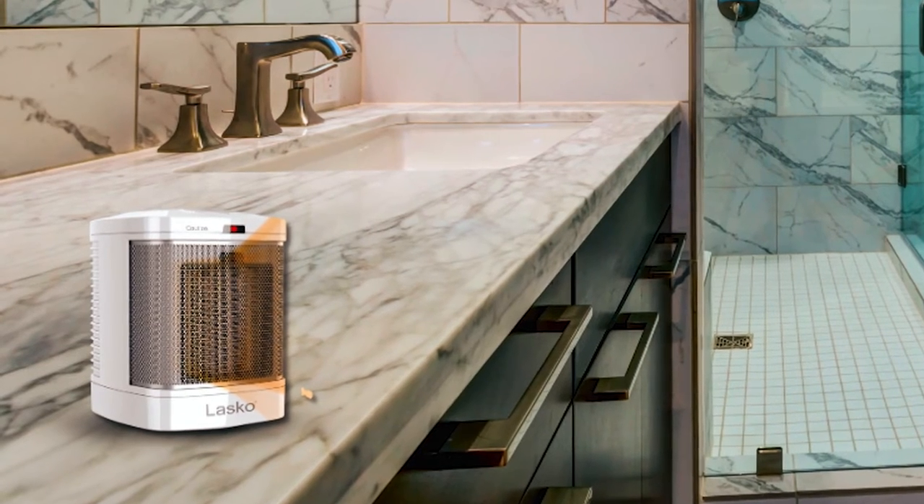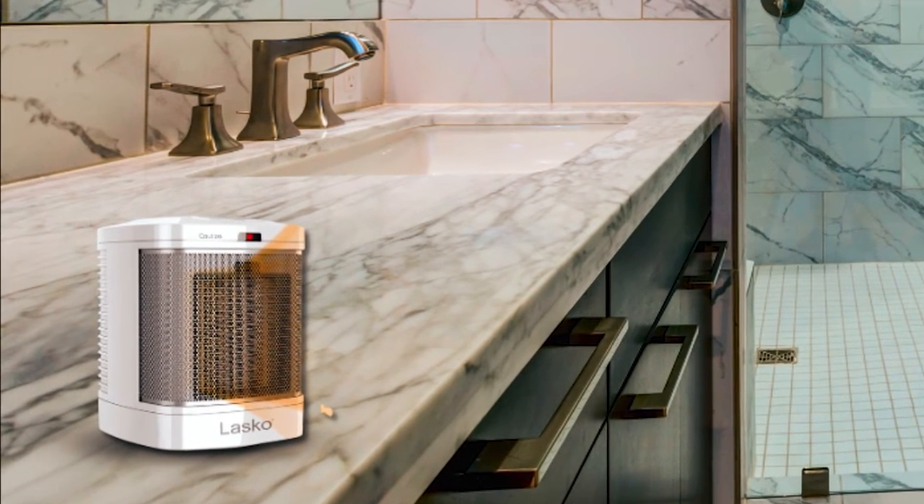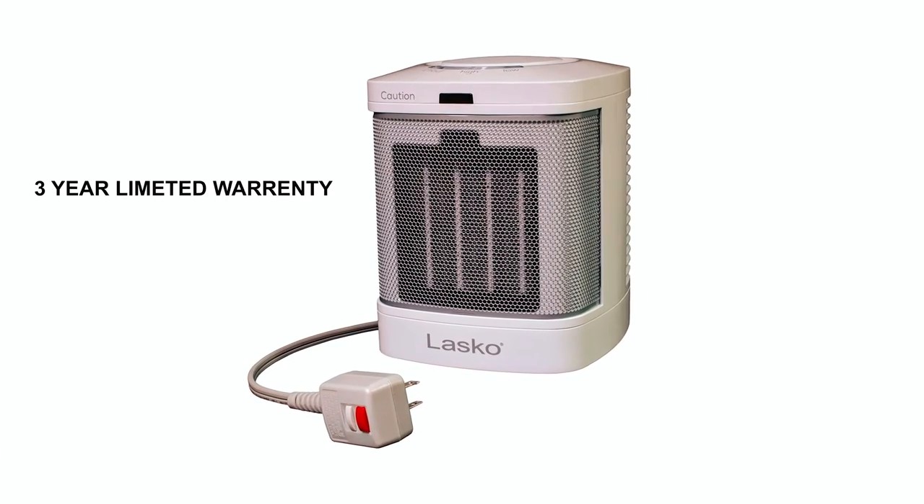The Lasko CD08000 200 Space Heater is backed by Lasko's trusted reputation for quality and comes with a three-year limited manufacturer warranty.